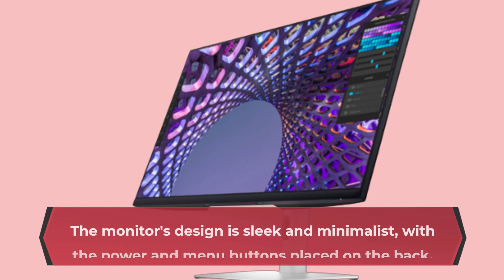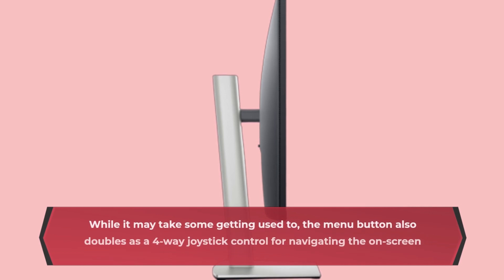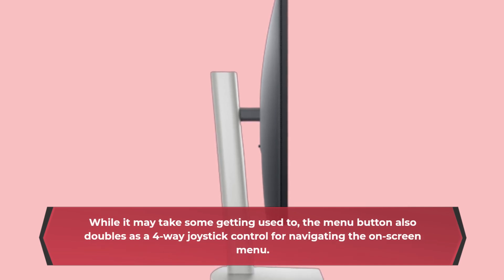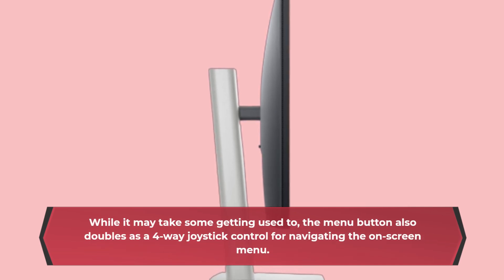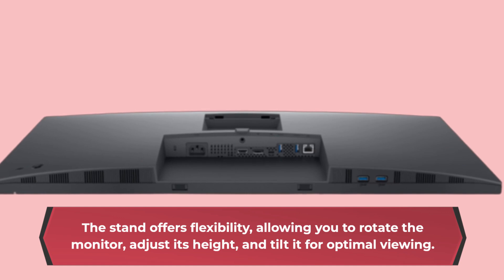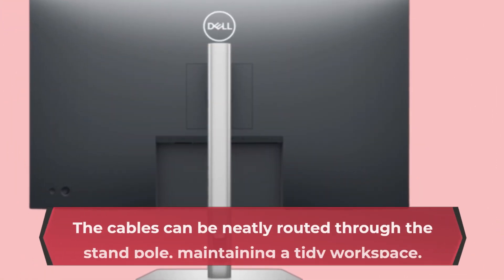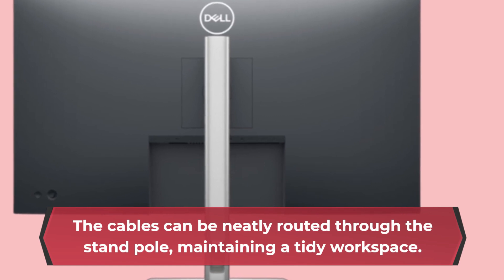The monitor's design is sleek and minimalist, with the power and menu buttons placed on the back. While it may take some getting used to, the menu button also doubles as a four-way joystick control for navigating the on-screen menu. The stand offers flexibility, allowing you to rotate the monitor, adjust its height, and tilt it for optimal viewing. The cables can be neatly routed through the stand pole, maintaining a tidy workspace.